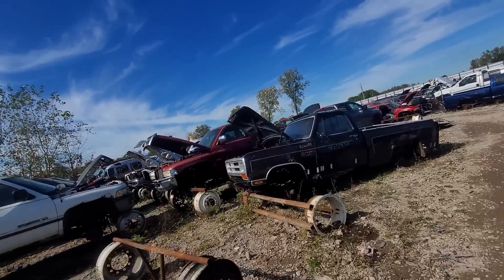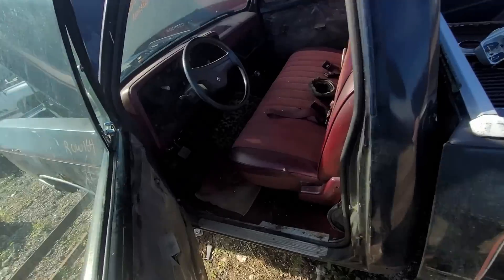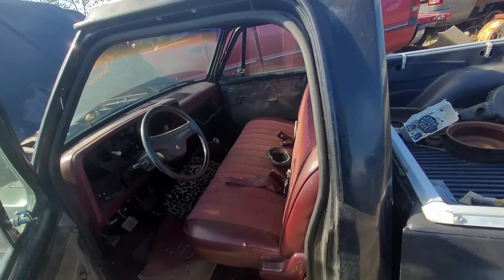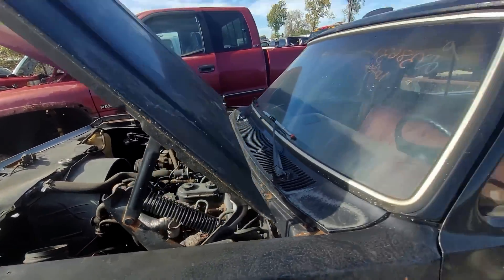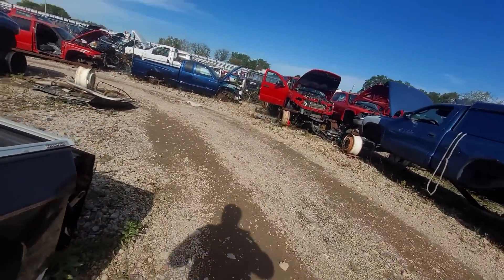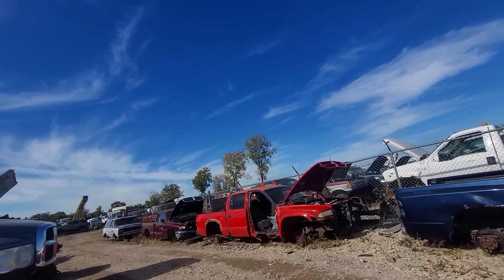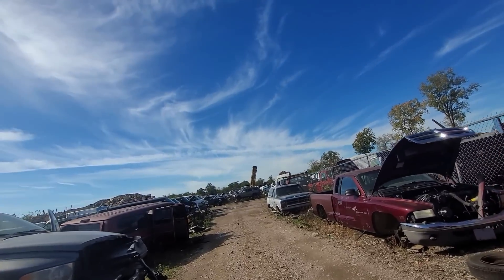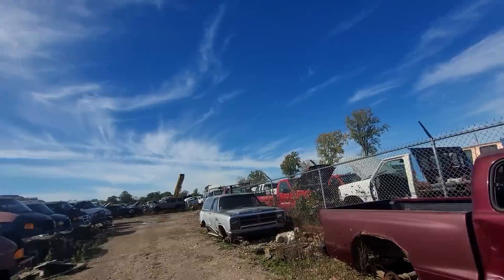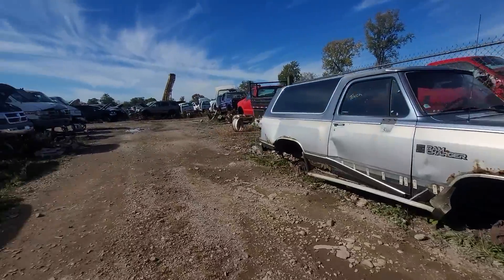I haven't seen an import yet - I don't know if I'm in the wrong spot. Oh, that's a really nice seat - nicer than mine, probably worth coming back for. Power Ram, let's walk. Ram Charger. Oh, there's all the Fords, here's all the imports - sweet. Sorry, I was probably pointing you guys at the sky there.